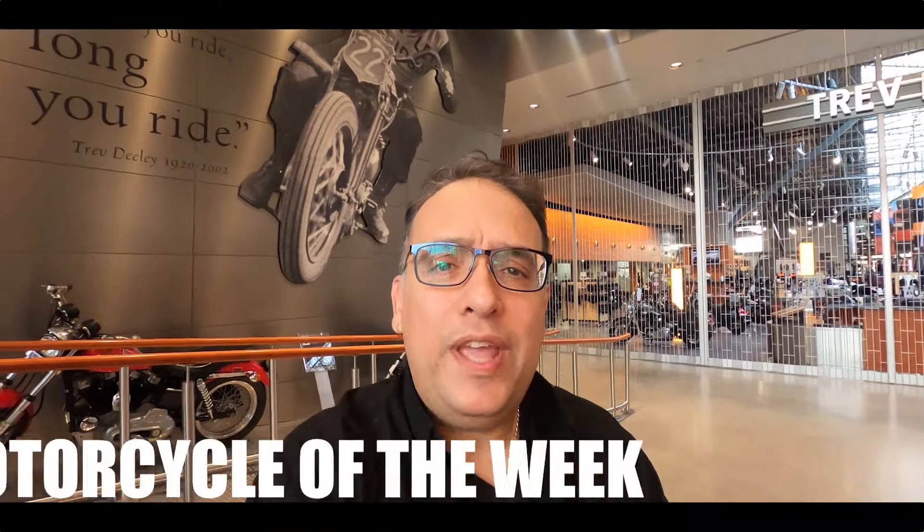Hey, it's Jeff at Trevdily Motorcycles. It's a beautiful sunny day today and our bike of the week is a 2021 Fat Bob. It's been a bit of a crazy week so I'm going to do a quick walk around on this bike, as there haven't been a lot of changes, but let's go over the cool features of the 2021 Fat Bob.